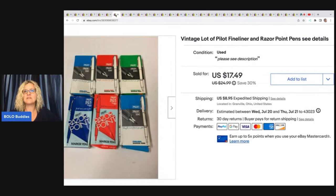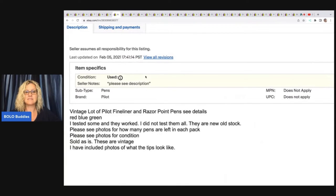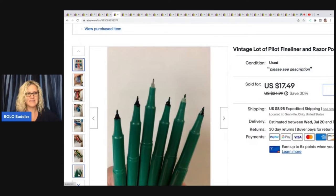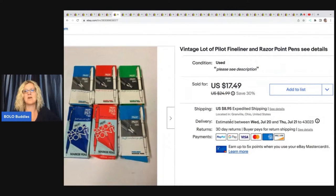Vintage lot of Pilot fine liner and razor point pens. I tested some and they worked; I did not test them all. They are new old stock and I disclosed that they're vintage and I didn't check them all — who has time to check them all? They're those ones that are kind of like this — remember those? I ended up taking a best offer of $10. Super happy to see these go. I don't even remember where I got them. I probably could have had a better title and maybe sold a box at a time and tested them, but it's definitely a learning experience.